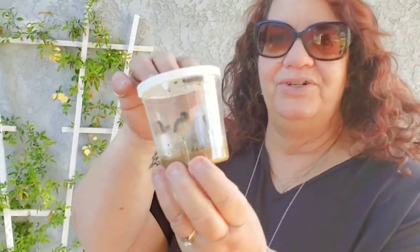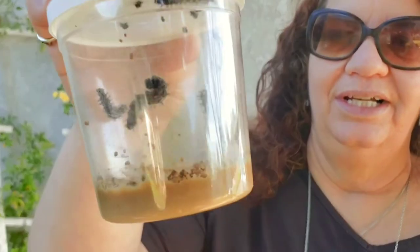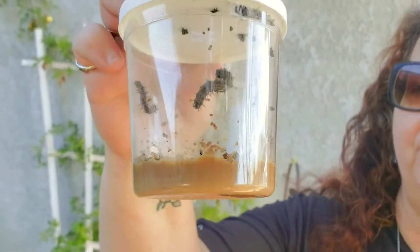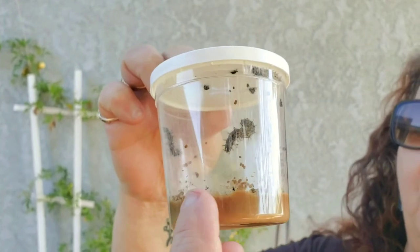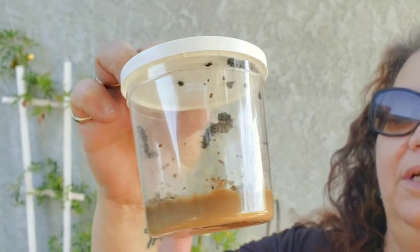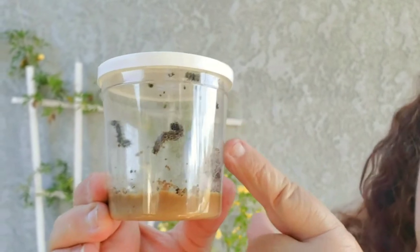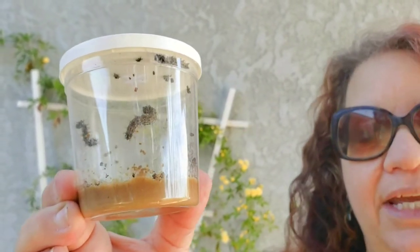Good morning, all my little butterfly watchers! Welcome back to Miss Tammy's Butterfly Watch. I wanted you to see how much bigger our caterpillars are growing. There are five caterpillars — they're eating the food off the bottom of the cup, and pretty soon they're going to go to the top and hang like the letter J.